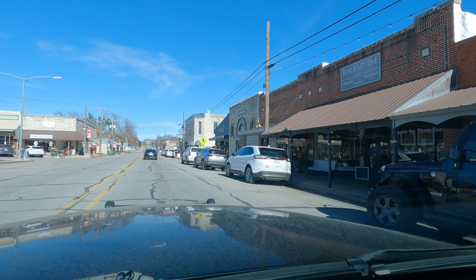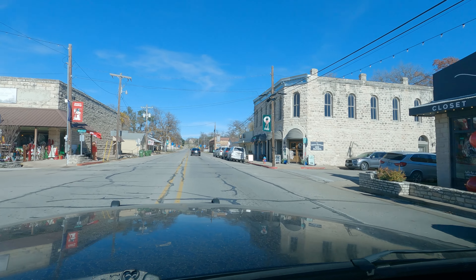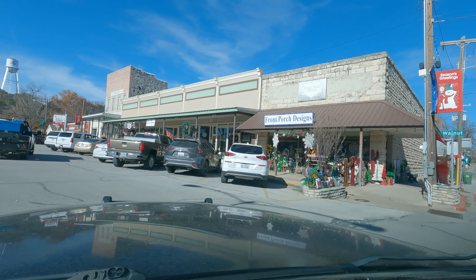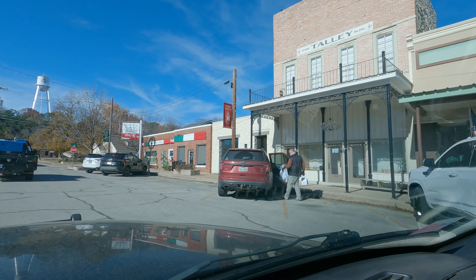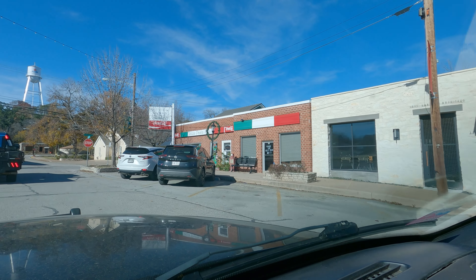We got caramel apples and kettle corn. Glen Rose. Tracks in Time. Trump portrait designs. This is a courthouse over here, but they got some awesome little shops. What is this one? Pizza, pasta, and salad. La Vida Italian.